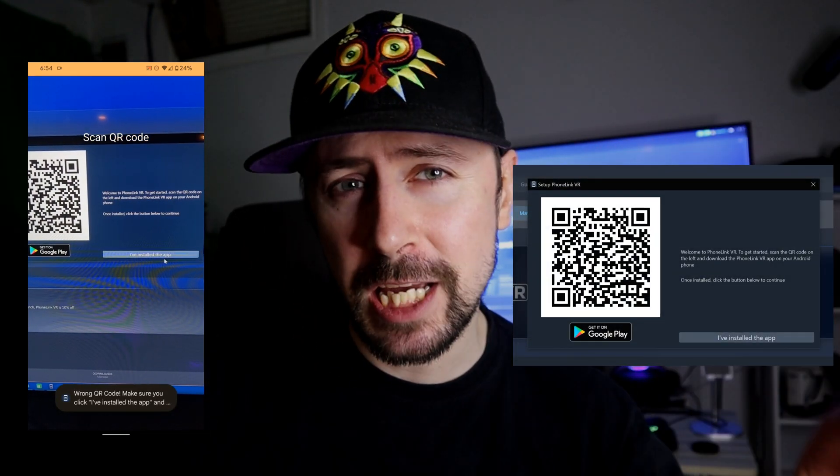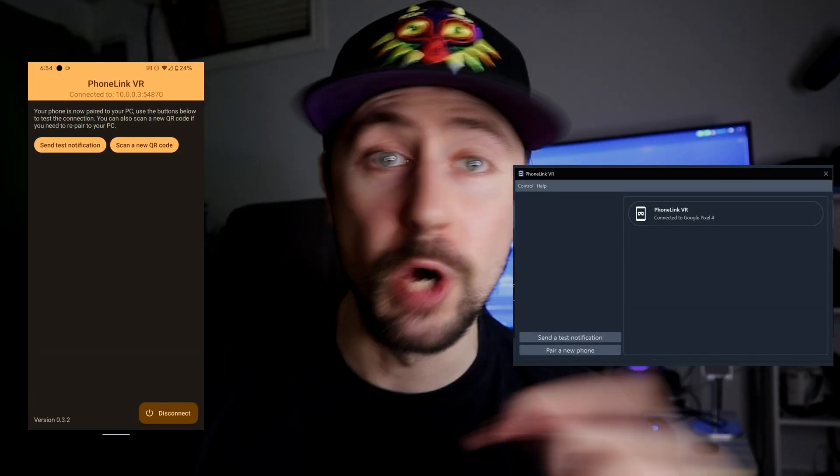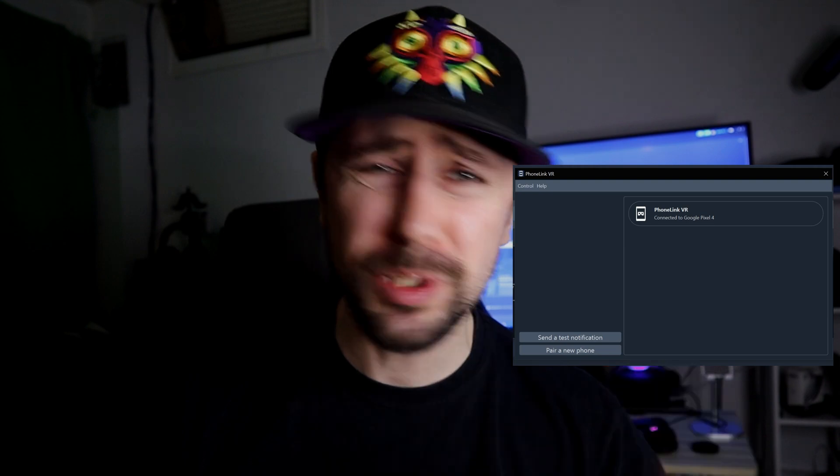You can see the notifications that have already happened very easily if you don't notice something at the bottom of the screen, but it's super easy to read, it's super easy to come up — I'll show you it in VR.